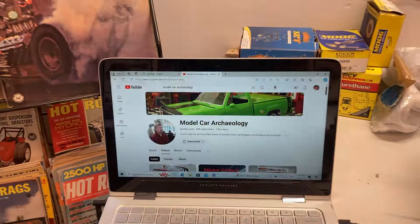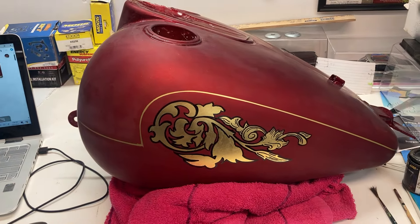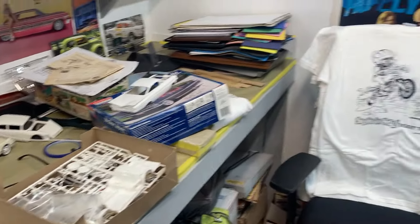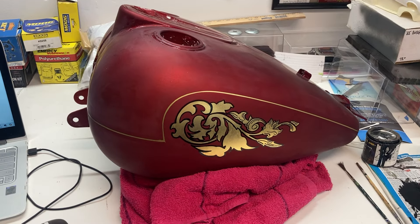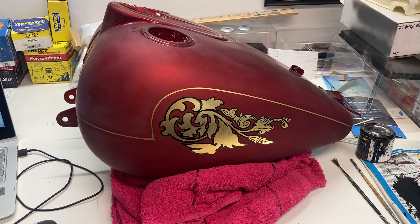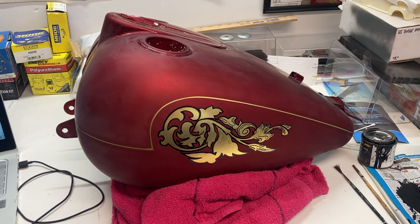I'm going to get back on this motorcycle and hopefully get paid for it this week. I've got a bunch of other model car stuff sitting and waiting for me to get time to do it, but I'm definitely working towards that direction. Thank you guys, I'll see you on the next one — give me a like and a comment, and subscribe if you haven't. Bye!